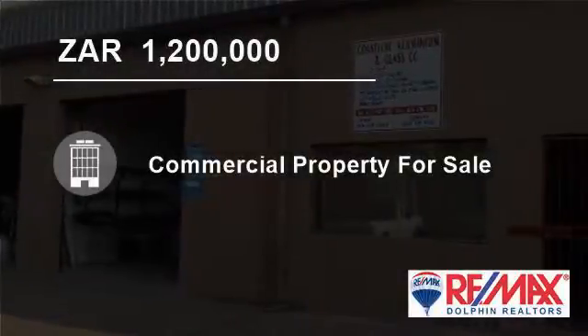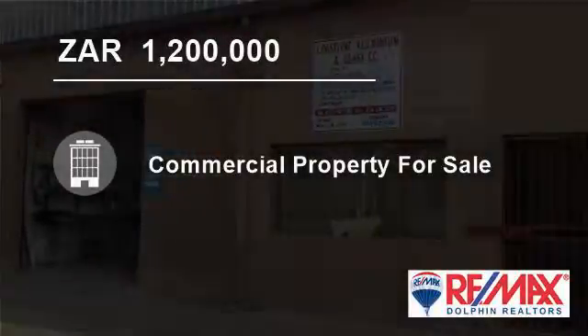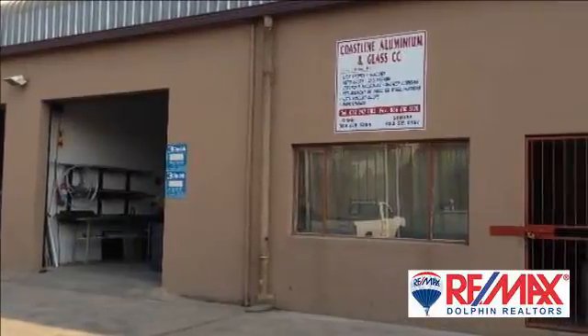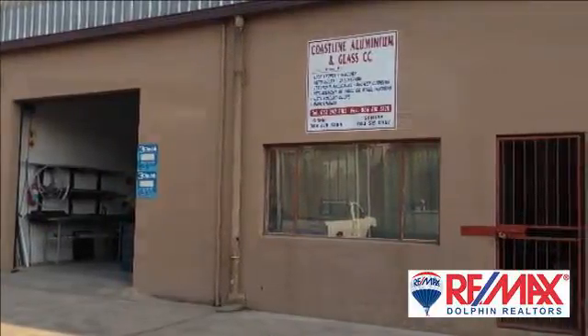Welcome to this 160 square meter commercial property for sale in Sharkers Rock, Dolphin Coast, South Africa, for R1,200,000.